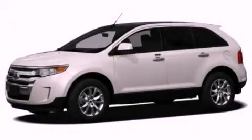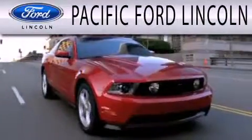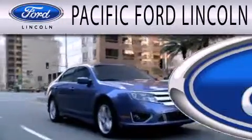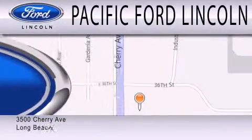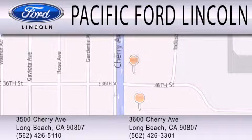We hope you found this video informative — please contact us today. Pacific Ford Lincoln is dedicated to doing everything possible to ensure that the experience you have selecting your next vehicle is as pleasant as possible. We are located at 3500 Cherry Avenue and across the street at 3600 Cherry Avenue in Long Beach.